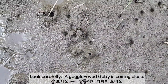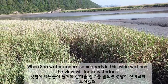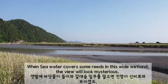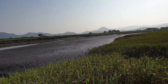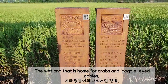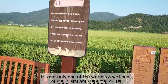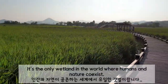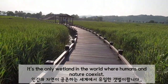Look carefully — a mudskipper is coming close. Once seawater covers some reeds in this wide wetland, the view looks mysterious. The wetland that is home for fiddler crabs and mudskippers is not only one of the world's five wetlands — it's the only wetland in the world where humans and nature coexist.